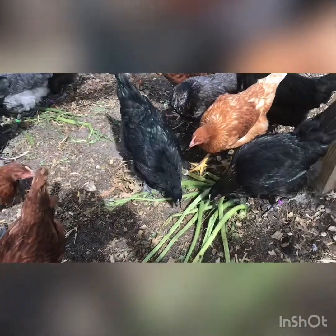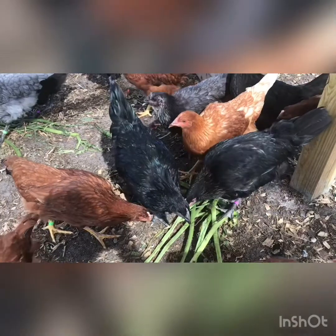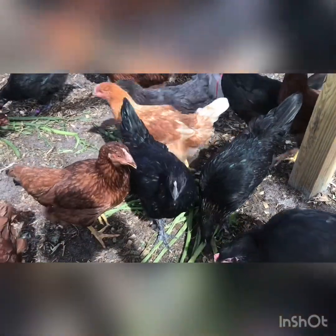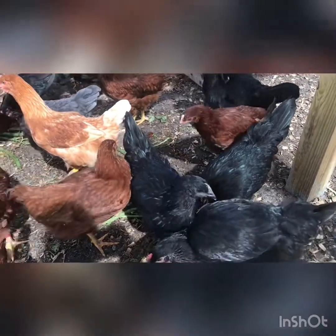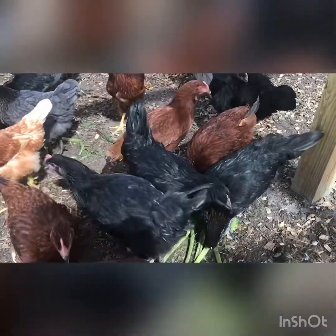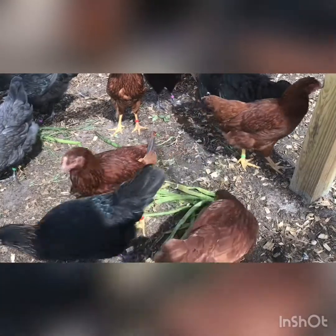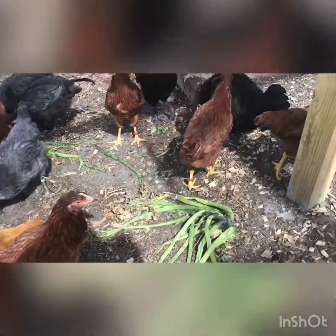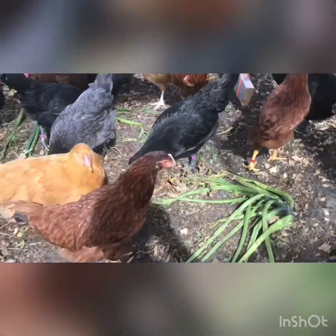So I pulled out my zucchini plants. They were producing and then just like — they looked beautiful and then the next day they looked awful and were literally laid over completely, like a large animal laid on them. So I pulled them out and the chickens have been eating their leaves.